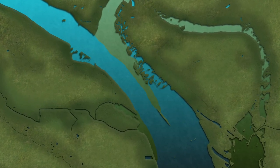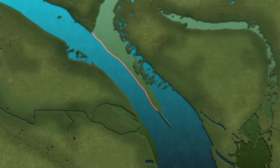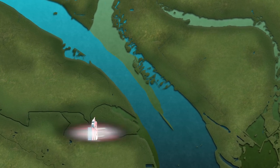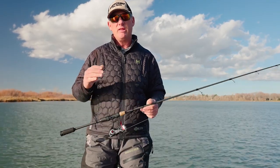So look for edges of tributaries, where rivers come in — that type of thing — where there might be a mud line that you can fish. That makes a big difference, as those fish tend to hang right along that mud line.